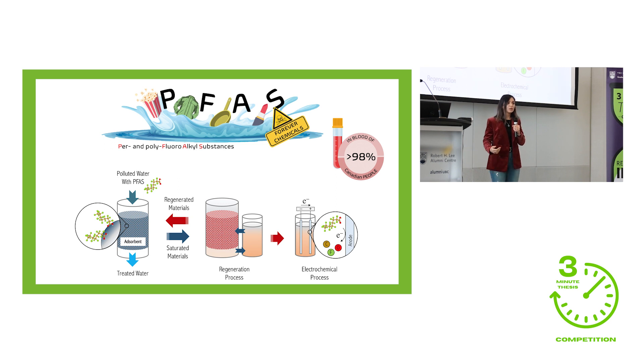Food packaging, clothing, cookware, cosmetics, fabrics and many more. The problem is that these chemicals don't break down easily and have found their way into our environment, contaminating our soil, air, oceans and even our drinking water. The situation is even worse in North America — sadly, over 98% of Canadians have detectable amounts of PFAS in their blood, causing adverse health impacts such as cancer.